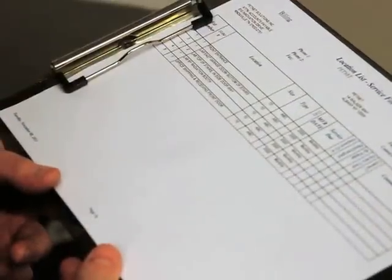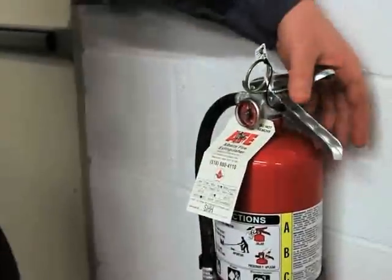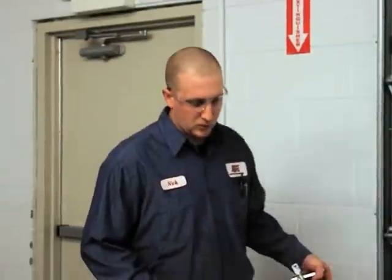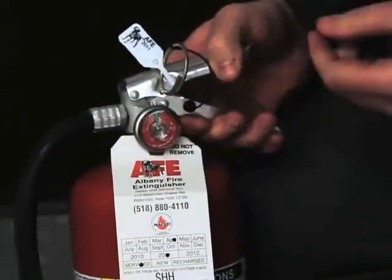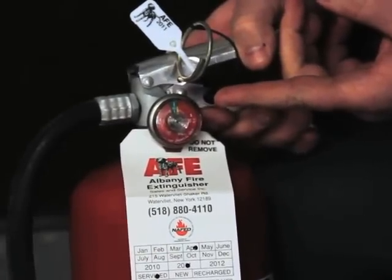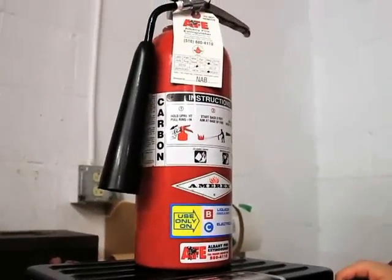First, you'll need to keep a log of all extinguisher locations and visit each station on the list, making sure that each device is located in its designated place, that there are no obstructions to access or visibility. If equipped with a pressure gauge, that the gauge is reading in the operable range. For types without a pressure gauge, determine fullness by weighing or hefting.